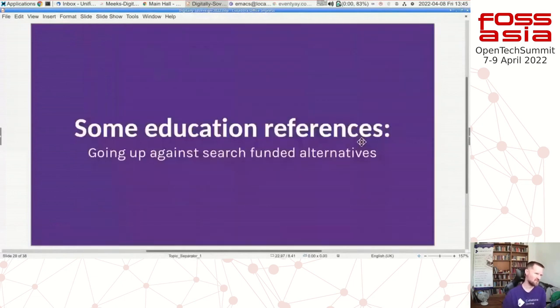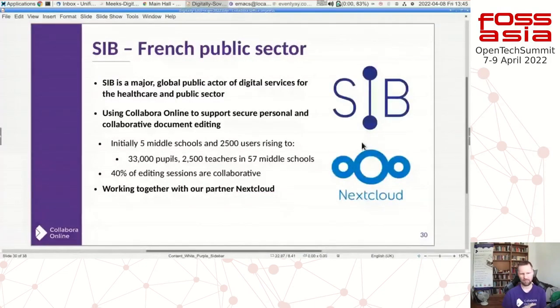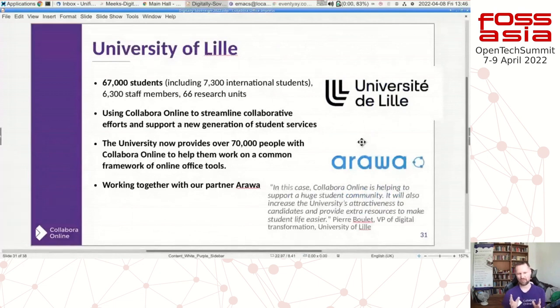Looking at some education references: Collabra Online doesn't work well standalone — it needs to integrate with ownCloud, Nextcloud, IDM/groupware, HiDrive, or similar services for storage and authentication. Education is interesting because Microsoft gives very low prices and Google provides relatively free services. Yet it's really encouraging to see many educational institutions deploying Collabra Online — 66,000 users here, growing quickly, SURFnet, French public sector, healthcare and public sector, and schools examples with 33,000 and 67,000 users in various deployments.